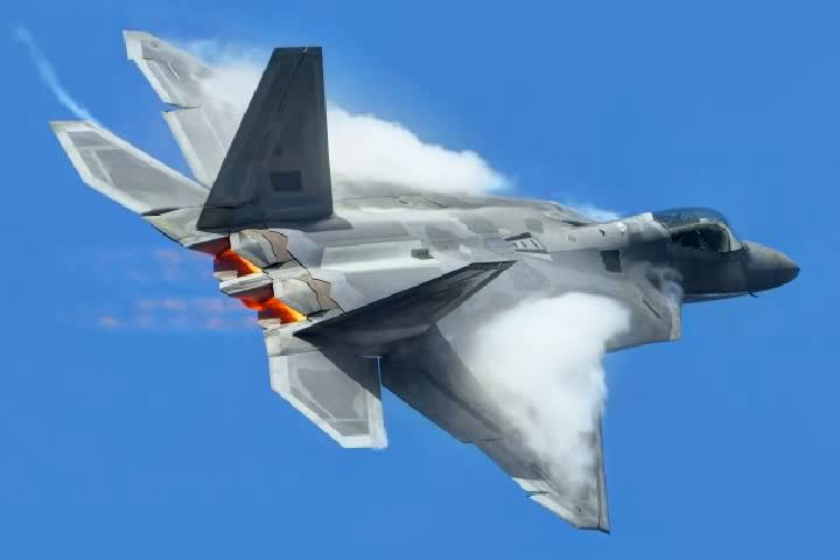F-22 vs. Russian Su-57 5th generation fighter combat over Syria. Stealth vs. Stealth.